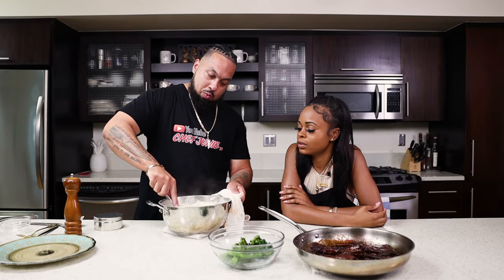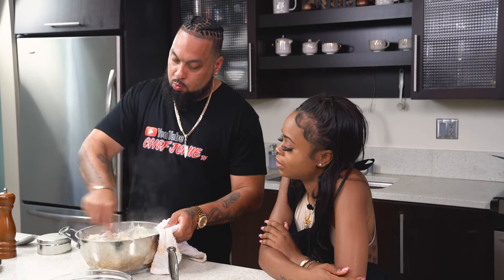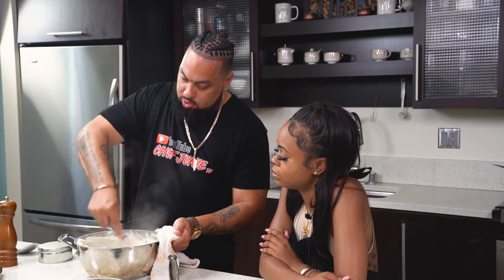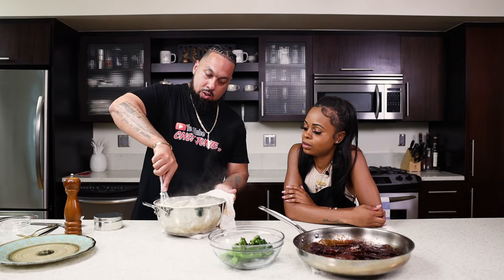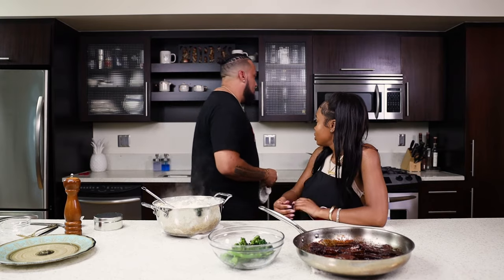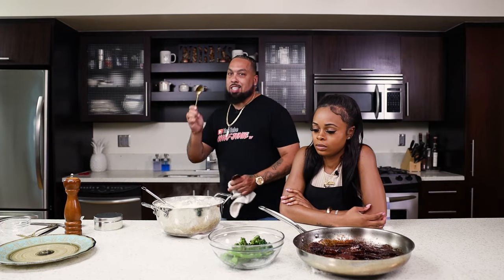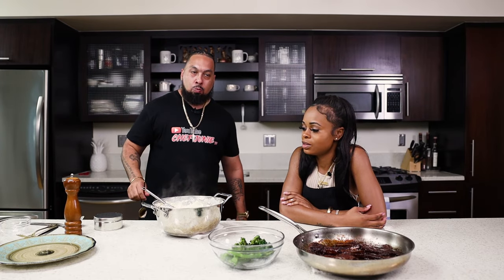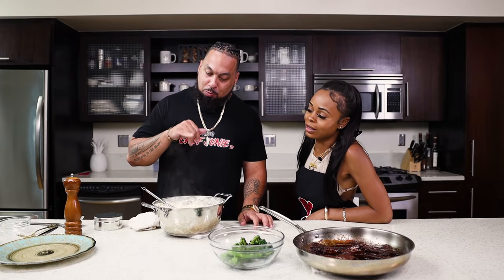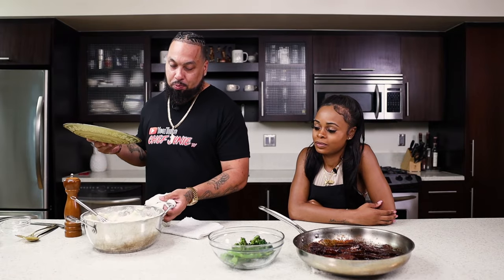We're just going to go ahead and whisk this up. Nice and creamy mashed potatoes — look at that. These ain't no box potatoes. We're going to taste that and make sure it tastes good. Always taste as you go. I think those potatoes are perfect. So what we're going to do now — we're going to get the Versace plate.